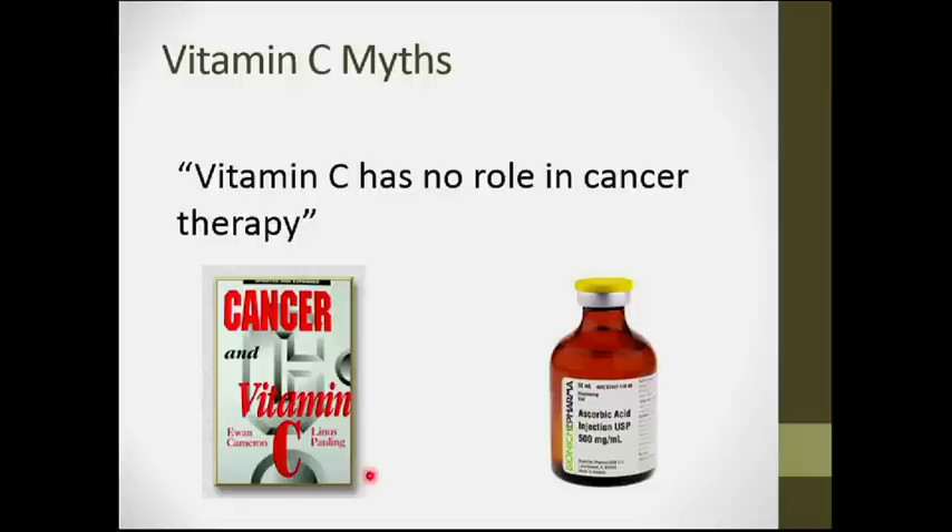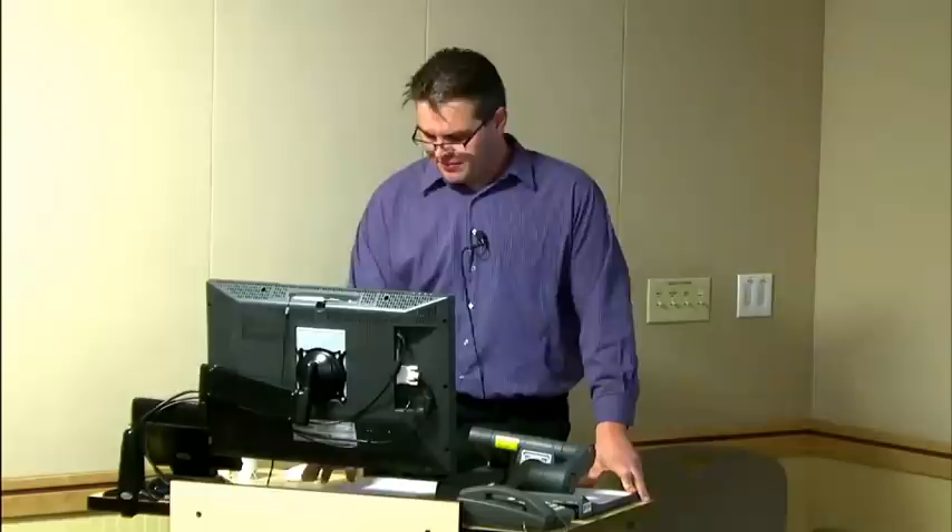Another myth: vitamin C has no role in cancer therapy. Linus Pauling and Scottish surgeon Ewan Cameron showed benefits of oral supplementation in cancer patients in the 1970s. More recently, Mark Levine's group at the NIH has revived intravenous vitamin C research, showing beneficial effects through a pro-oxidant, cancer-cell-killing mechanism. Much more work remains to be done in this area.